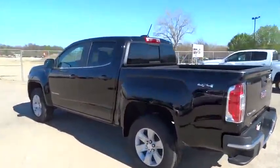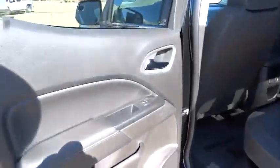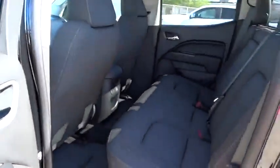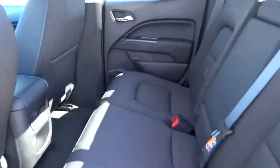Auto-dimming rear-view mirror, floor mats, cruise control, four-wheel drive, four-wheel disc brakes, aluminum wheels, AM-FM stereo radio, rear defrost, MP3 player. A vehicle like this doesn't come along every day.